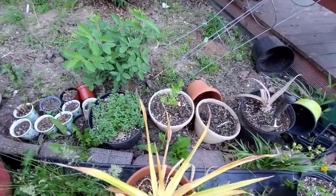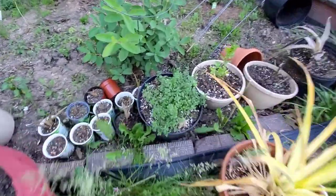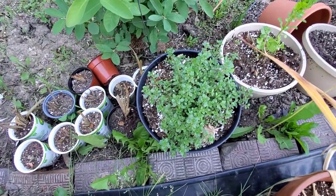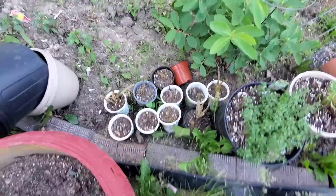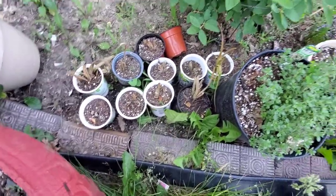Dead tomato there. Cilantro - we've been harvesting that. What's this one? It's already flourishing so much. It's a bunch of little sunburned aloes.